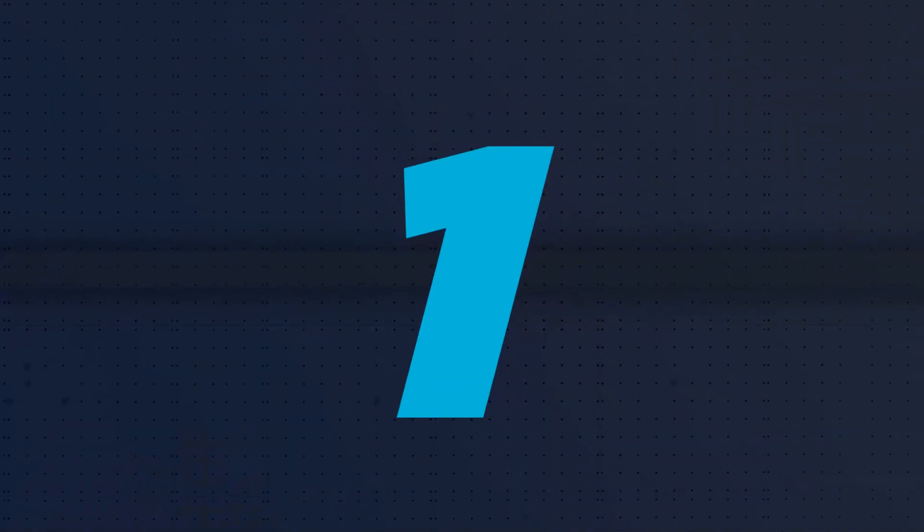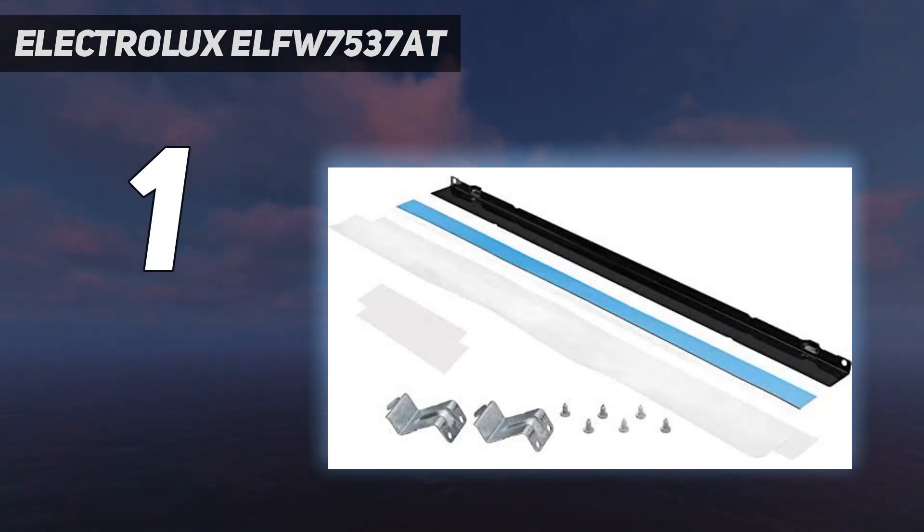And number 1: the Electrolux ELFW7537AT. As our best washing machine overall, it stands out for its versatility and functionality. When it comes to laundry day, this washer ticks all the boxes. Reviewers found it easy to use and praised its accommodating capacity, fitting duvets in with ease. The unique pod dispenser means you no longer have to worry about detergent distribution across the load. There are plenty of wash cycles to choose from as well, with options such as sanitize, eco-temperature, and steam. This is a quiet operator, even on its final spin, which makes it a great purchase for those who need to run late-night cycles.